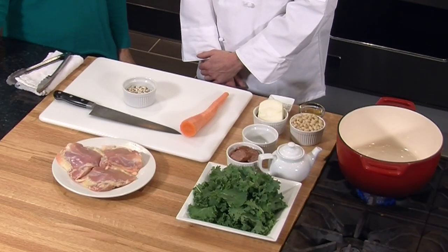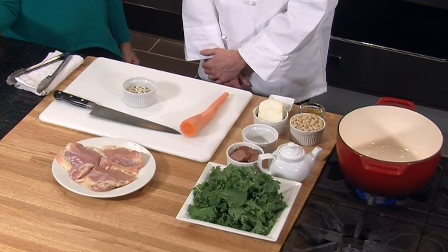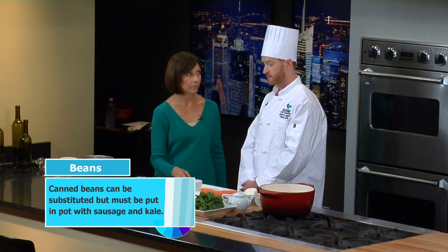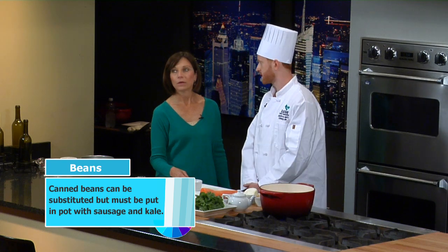Don't think that because you forgot to put the beans in overnight that you can't make this the next day, because you can. Can we use canned beans if we really don't want to go through this? You could also use canned beans — it'll save you a lot of time. It'll cut about 45 minutes off the whole procedure. If you do use canned beans, I would throw them in towards the end when we throw in the sausage and the kale, otherwise they'll overcook.